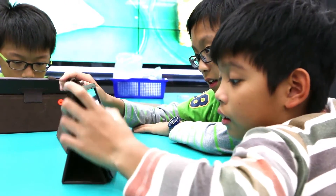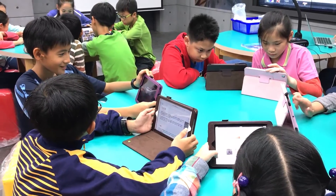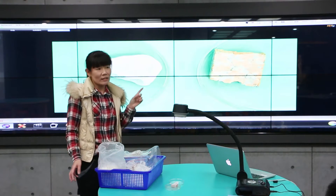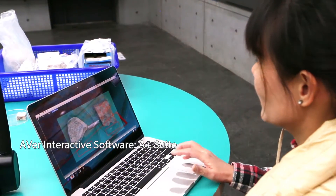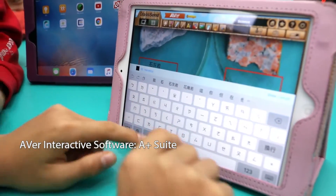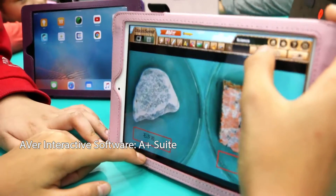Students looking up information on tablets makes teaching and learning a two-way communication, where both teachers and students share information and digest it effectively. The teacher zooms in on the grains of a rug using an Ava Visualizer. At the same time, she uses Ava's A+ interactive software installed on the tablet to send a quiz. After discussing with team members, students send answers back to the teacher, also via A+ software on the tablet.